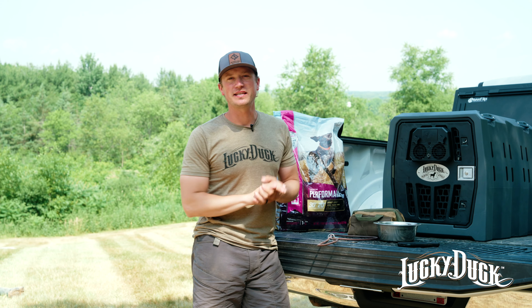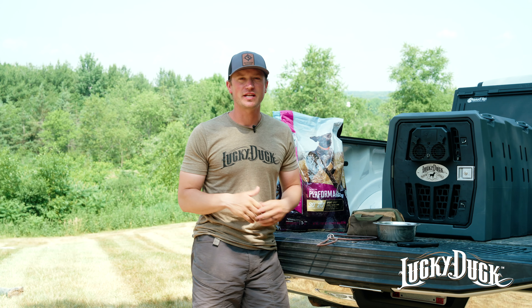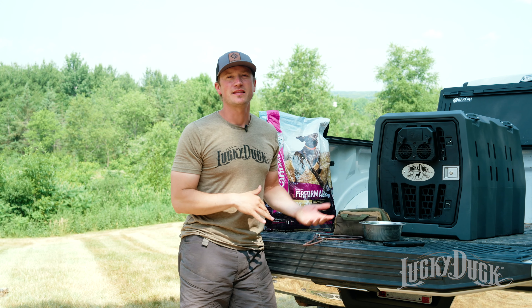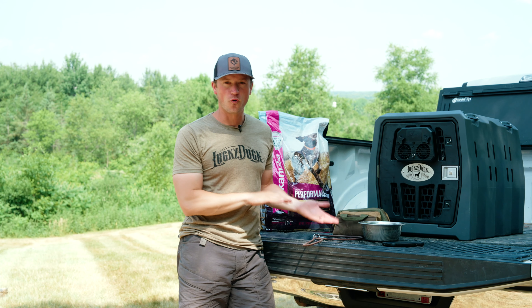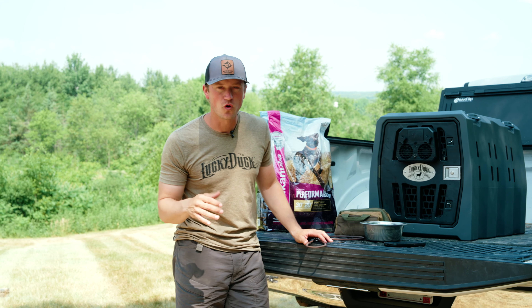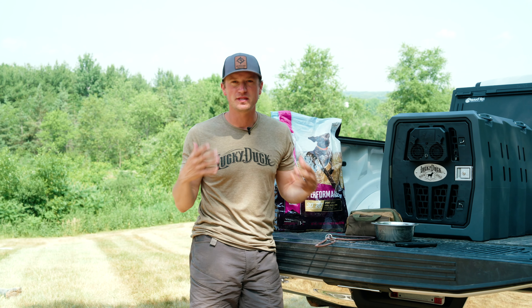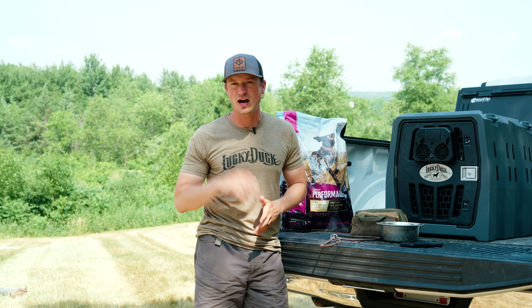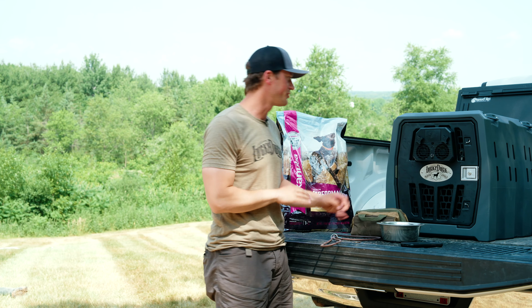Hey everybody. What I'm going to do here is break down a couple items that if you are going on a summer road trip, this is the kind of thing I would have with me for your dog as you travel. Now, hunting season or training trip, you're going to have more things than this. But these are just some essentials to think about if you and the family are going to take off on a summer vacation.